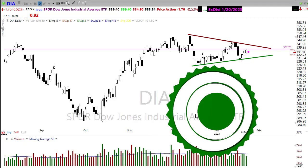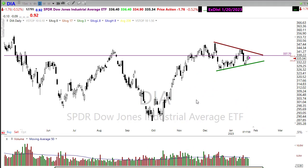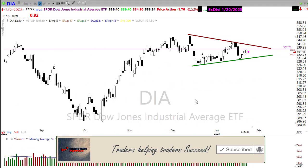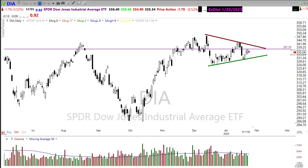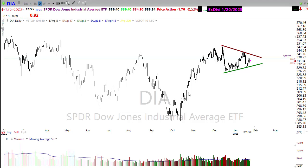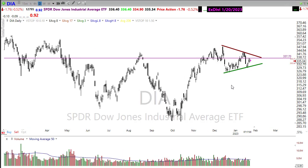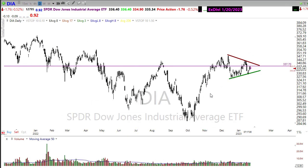Good morning once again everyone, and thanks so much for being here — I do truly appreciate it. Let's take a peek at these charts and see if we can gain some information about how we may want to approach the market for today. Looking at the Dow, you can see we've got this wedging pattern that has been forming. We've been creating lower highs and higher lows, and a lot of confusion in this chart.